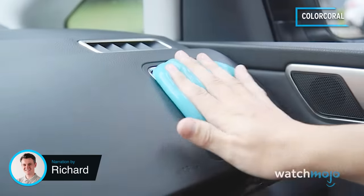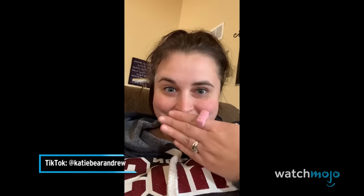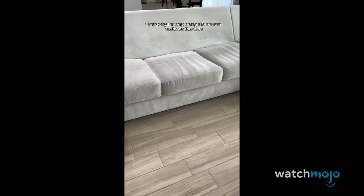Welcome to WatchMojo, and today we're counting down our picks for the top 10 coolest gadgets, gizmos and gimmicks that gained popularity through users on TikTok in 2023.